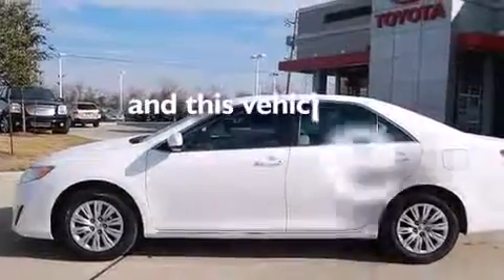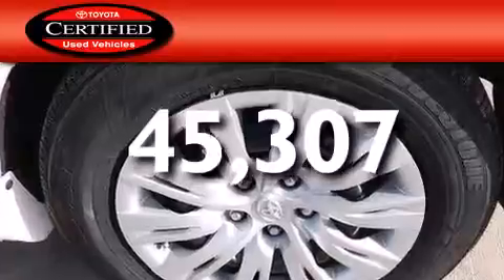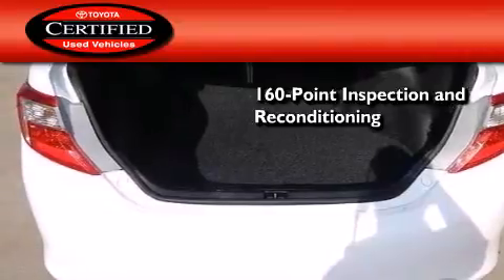This vehicle has less than 46,000 miles. Toyota's certification includes a 160-point inspection and an extensive reconditioning process.